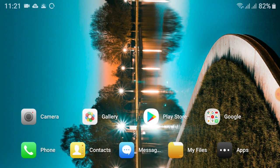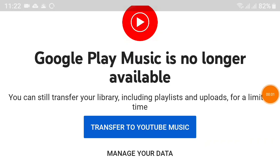YouTube Music, meanwhile, is rolling out new features to enhance the app experience on TVs, including Chromecast with Google TV and the Android TV operating system. Google is encouraging users to transfer their Play Music library and data to YouTube Music or download their songs through other ways.